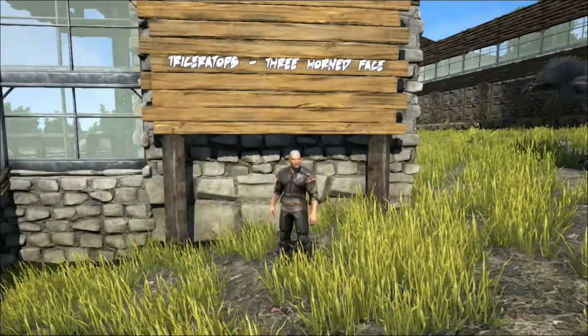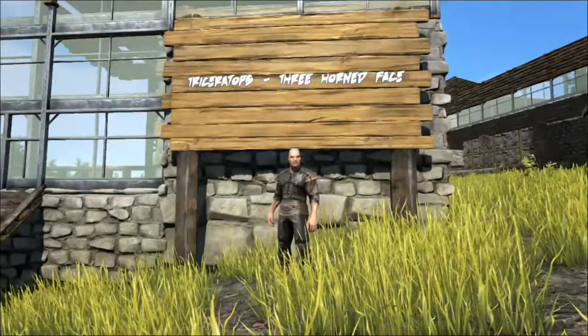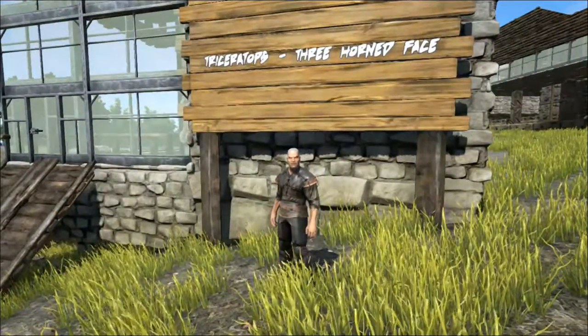Hello and welcome to Shredder Zoo. Today we're going to be talking about the Triceratops, one of the most loved and well known of all dinosaurs.